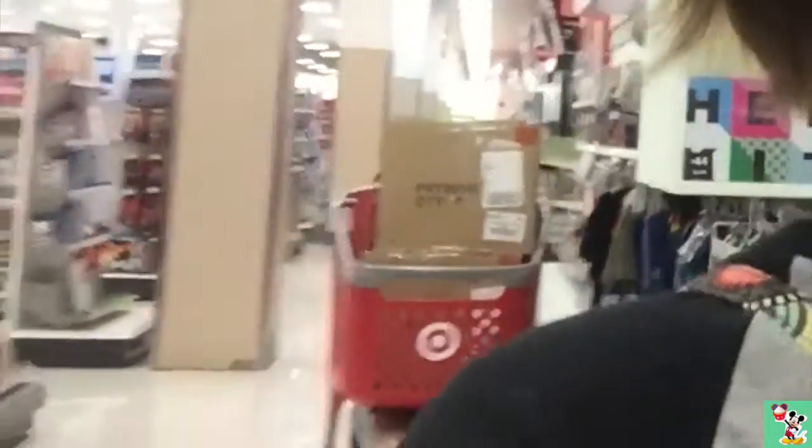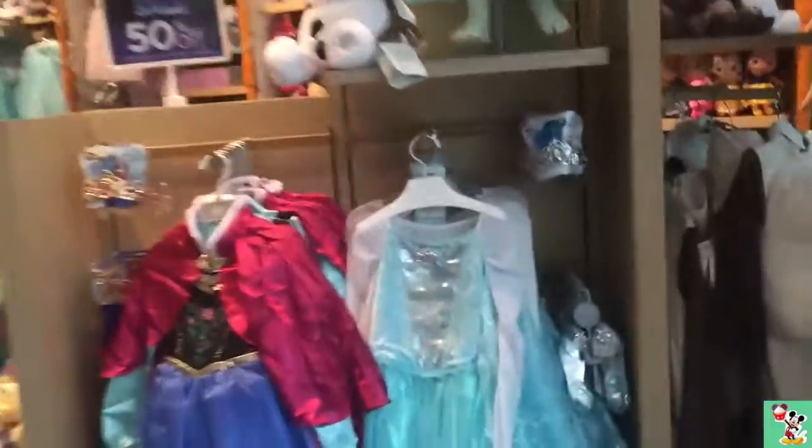There weren't very many Tsum Tsums at Target, so now we're just going to go to the Disney Store.